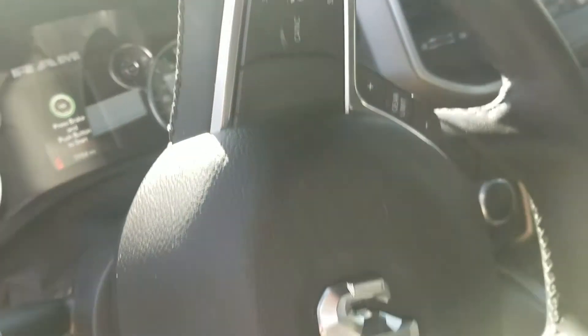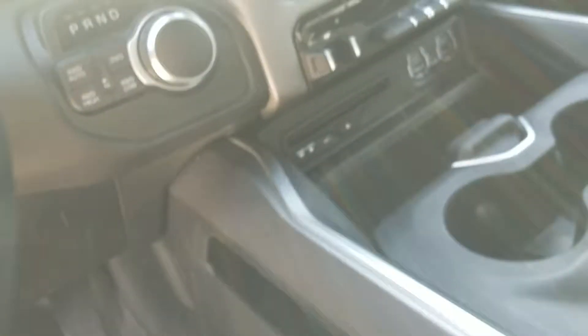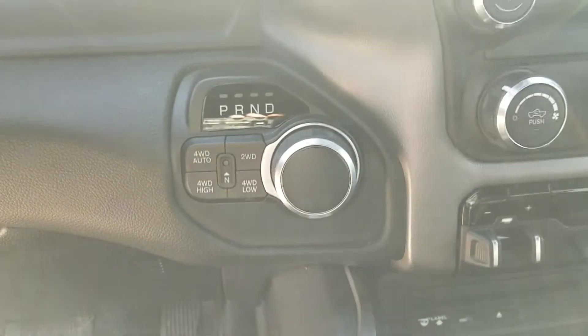You also have those buttons right over here. All the controls that you're going to need are right here on your steering wheel as well. You've also got your push to start, your four wheel drive buttons down there, and the knob gear shifter.